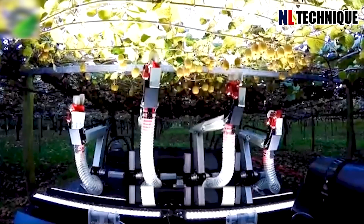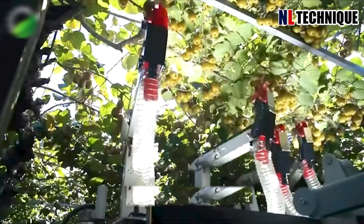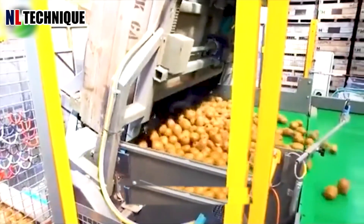The robot is equipped with soft clamps that delicately hold and separate kiwis, mimicking the dexterity of a human hand. It has been meticulously designed to handle kiwi fruit with care.